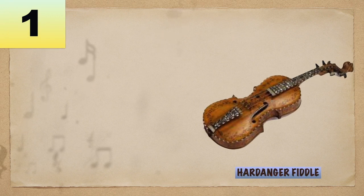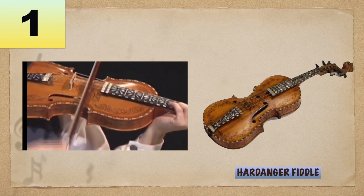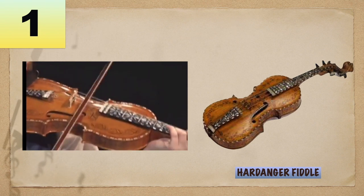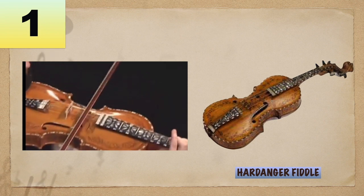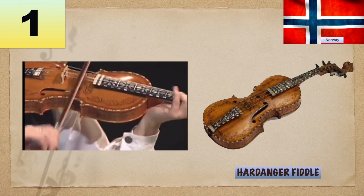Number 1: The Hardanger fiddle has four bowed strings positioned above four or five metal sympathetic strings. This instrument is slightly smaller than a concert violin, but is held and played in the same manner. This is originally from Norway.